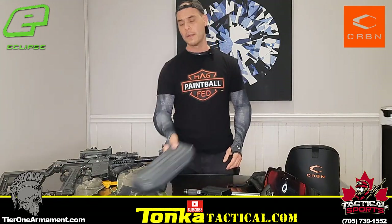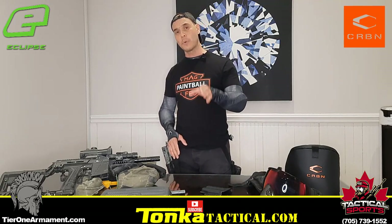All this stuff you can buy from my sponsors — Tactical Sports and Berry, and Tier One Armament Store, which is a mag fed store that's completely online. Also, if you're into MCS gear, you can buy it from Tier One Armament Store at a cheaper price than buying directly from MCS. So if you're in Canada, check out Tier One Armament Store.